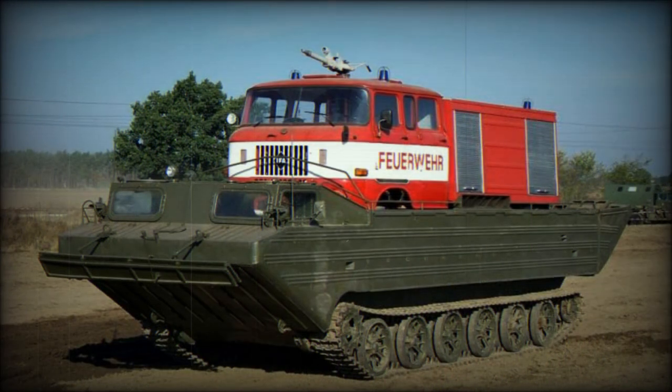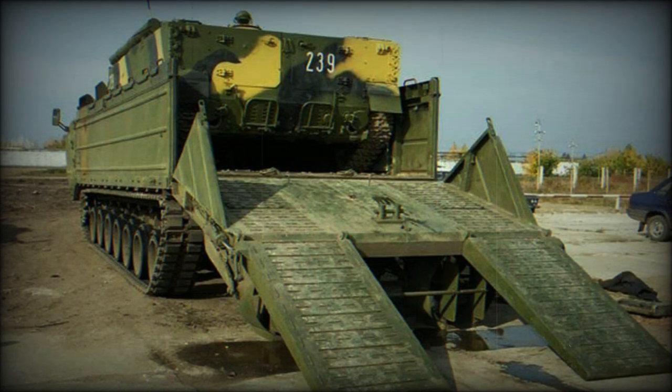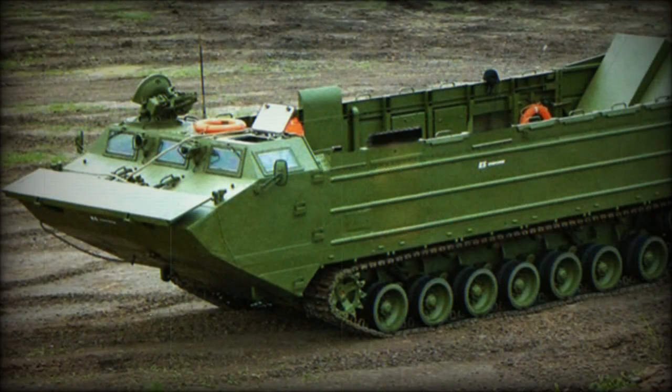The PTS-4 is a further development of the previous PTS-2. This amphibious vehicle is designed to carry cargo, troops, artillery pieces, and wheeled and tracked combat vehicles over water obstacles or in off-road conditions. It can also be used for naval landing operations or to carry cargo from a landing ship to shore. It can operate at sea state 3.